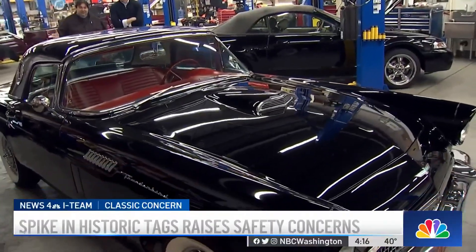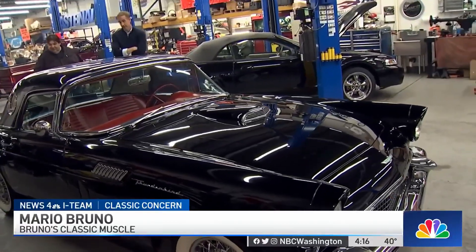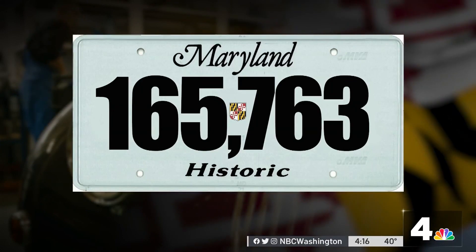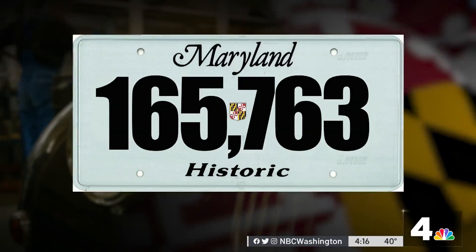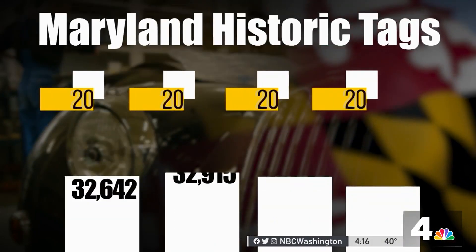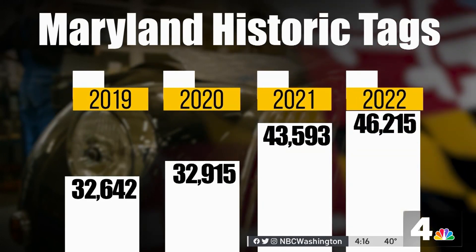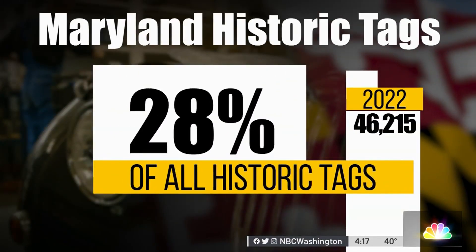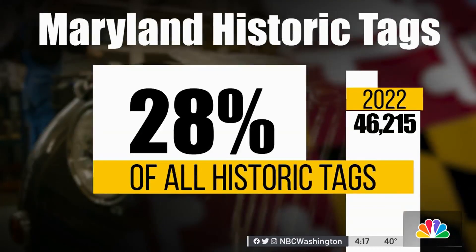It's got historic tags. It's one of more than 165,000 cars in Maryland with historic tags. And look at how the numbers have grown since 2019 — according to state figures, almost 30% of all historic tags in Maryland were issued last year.